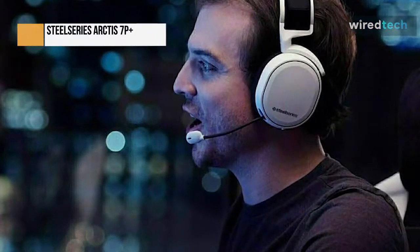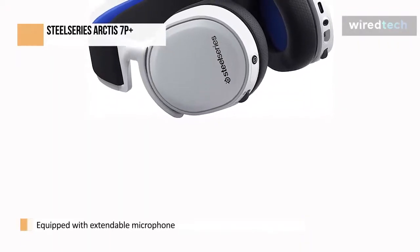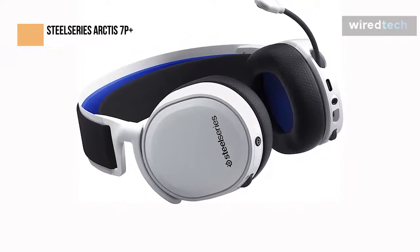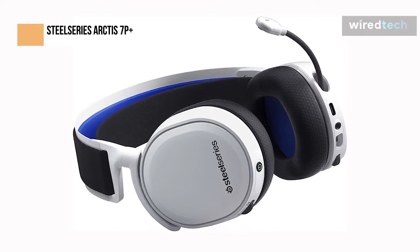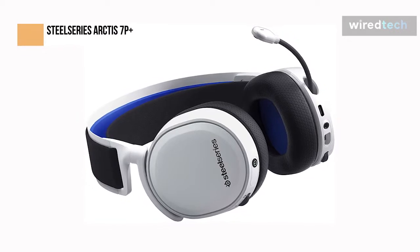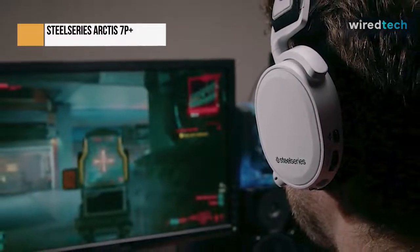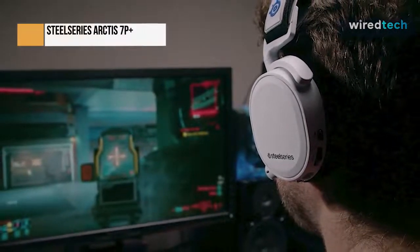The SteelSeries Arctis 7P Plus Wireless is extremely comfortable. The adjustable ski goggle-style suspension band makes the wireless headset comfortable for extended periods, despite the added weight of the electronic components. Great earpads do an excellent job of protecting the headset. Alongside each ear cup's bottom are side controls — the power button and a slider for altering the side tone are on the right, while the volume slider and mute microphone button are on the left. It also has an extended microphone that can be conveniently tucked away into the left side of the headset.